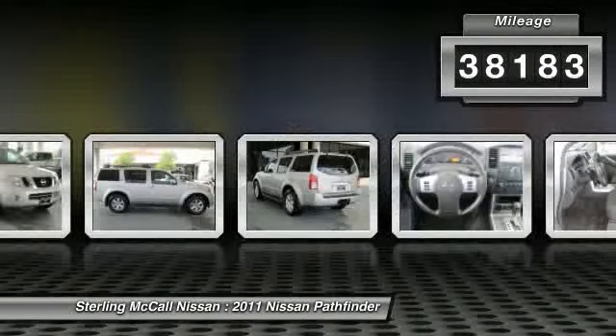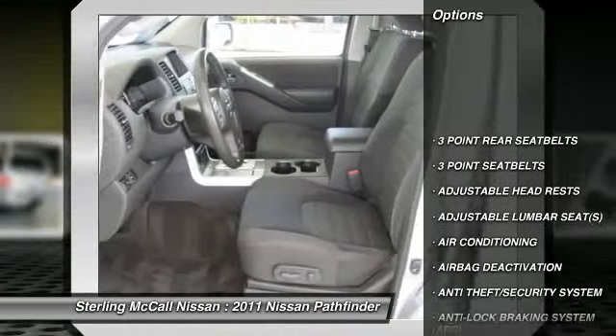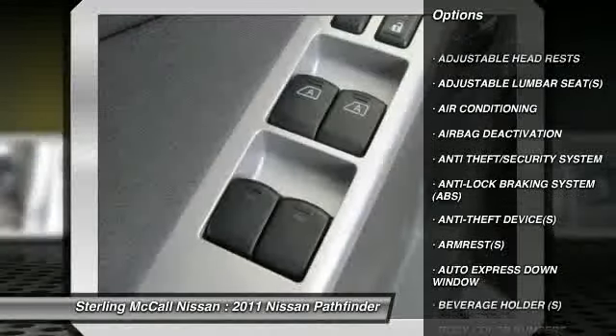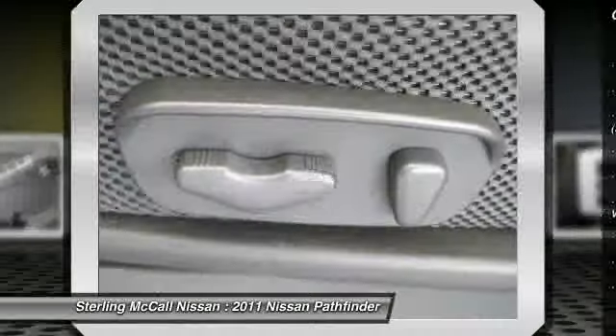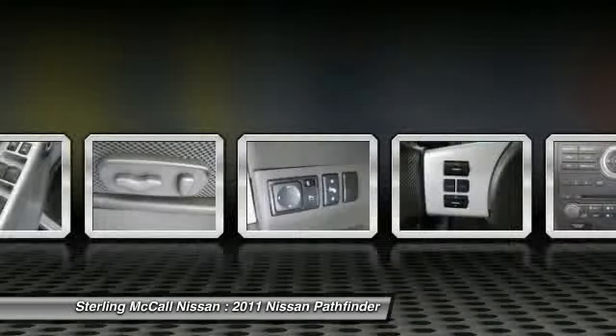Here are some of this vehicle's great options: dual airbags, auto express down window, power steering, air conditioning, front adjustable headrests, cruise control, anti-theft security system, rear window defroster, power windows, and child safety locks.